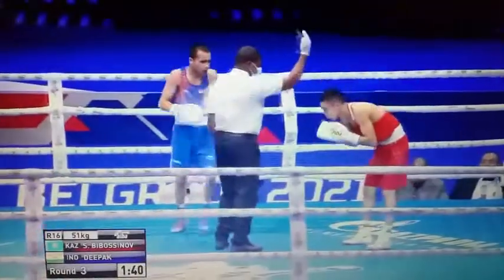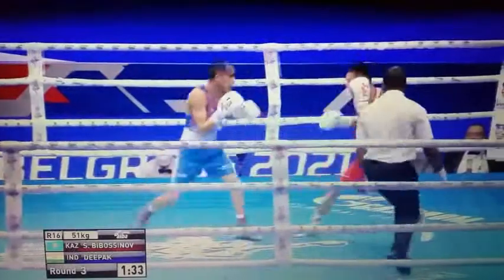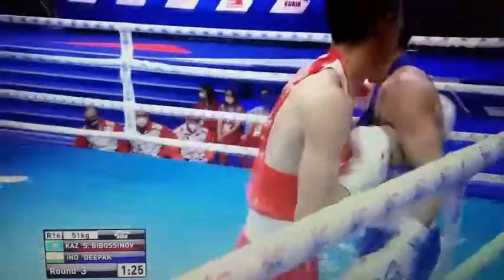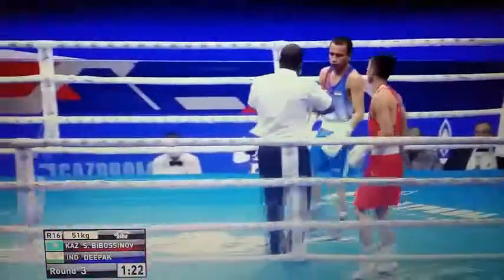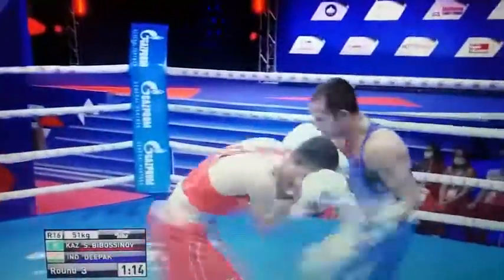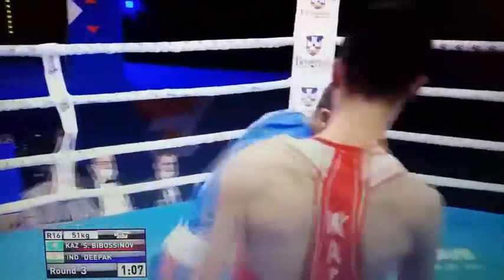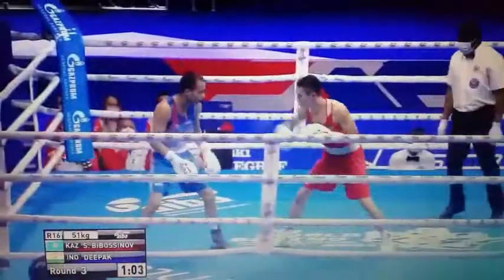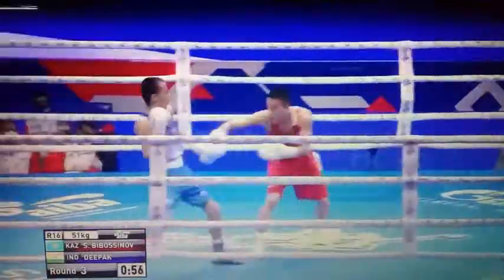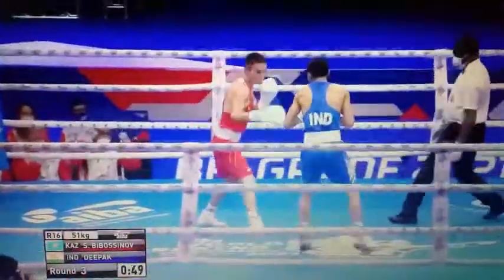Deepak sets his feet and looks to let his hands go. He dips to his left looking to throw the right but gets caught by a nice one-two as he opened up — a right hand lead. Bibasinov just leans in with it, making the opponent feel he's in range, but as we've seen with plenty of fighters throughout the week, the weight is evenly distributed between those feet. He just hinges at the waist, leans in with the head, and can pull it back whenever he needs to. Good left hand down the middle from Bibasinov, and a nice quick combination — two lefts to the body into the final minute.